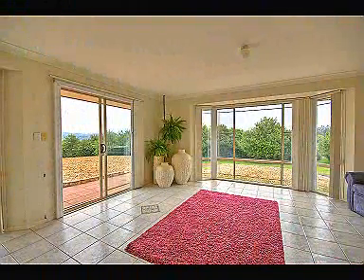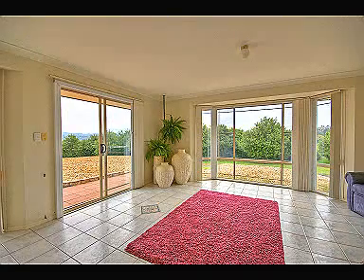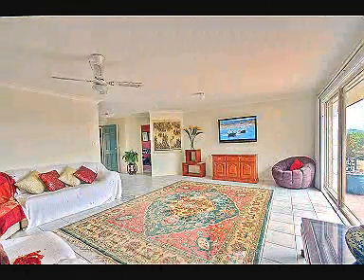It is a productive macadamia farm with a comfortable home in a desirable location.